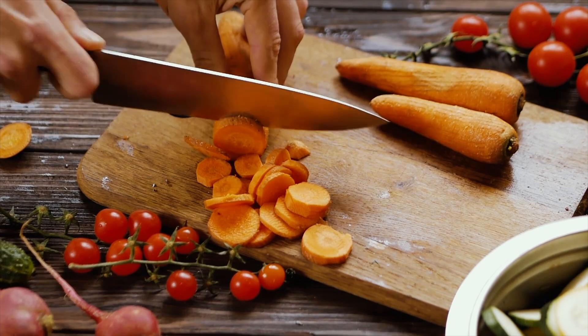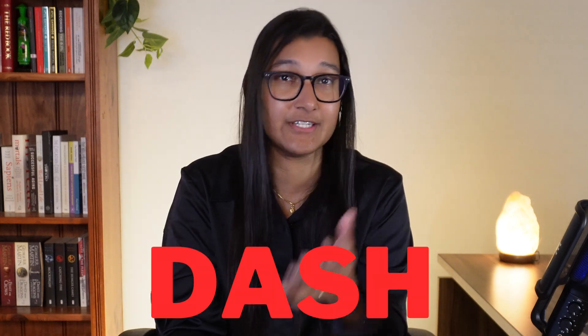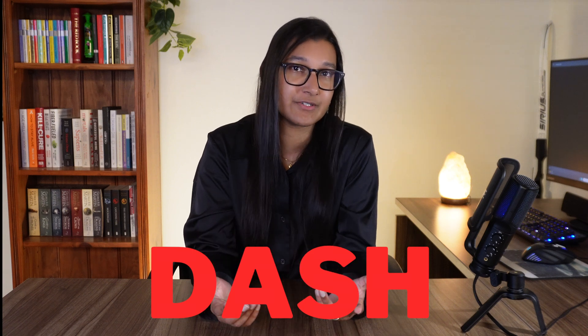Hello everyone, welcome back to the channel. If you are someone who has high blood pressure, been recently diagnosed with high blood pressure, or maybe you're just trying to prevent your blood pressure from going too high, then today's video is for you. I have spent a lot of time discussing high blood pressure, but today we will finally talk about diet and what to eat to manage your blood pressure. The main focus will be known as the DASH diet, and the reason I like this diet is because it's more of an approach to eating.